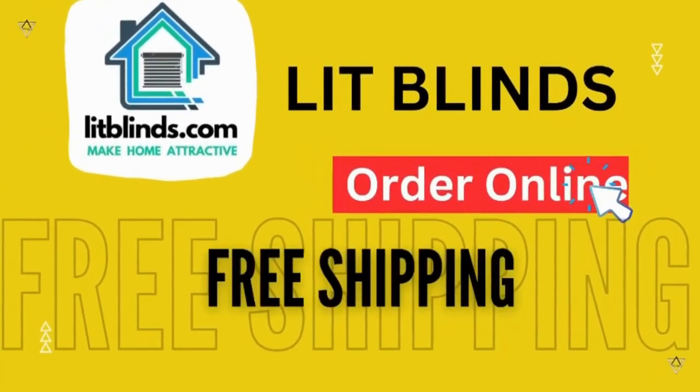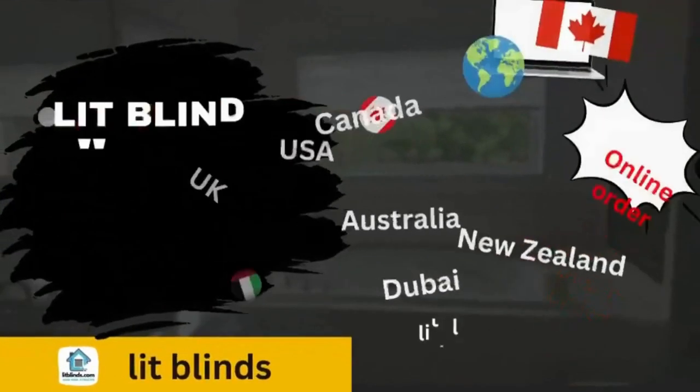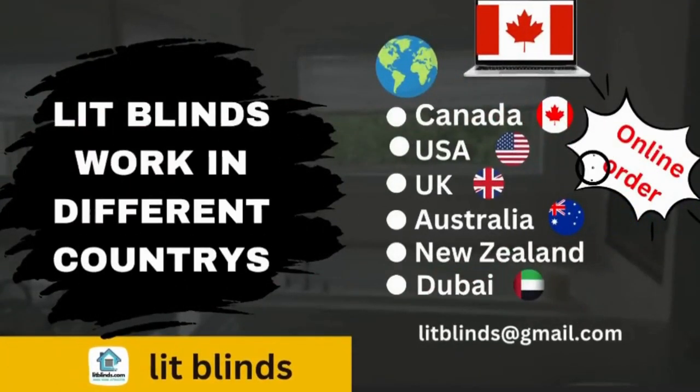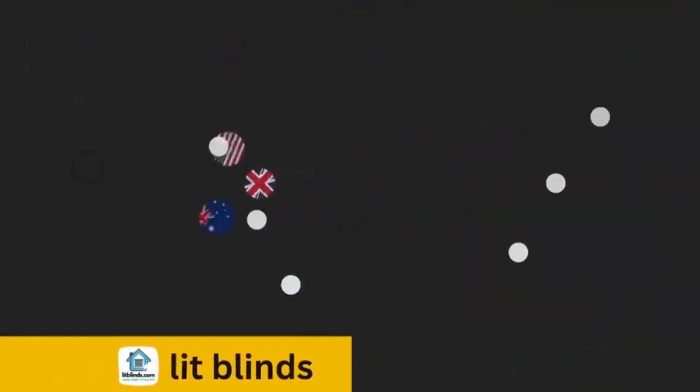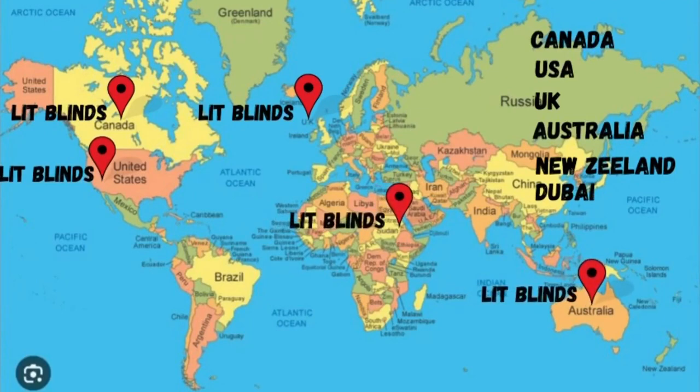Order online with free shipping. Lit Blinds works in different countries: Canada, USA, UK, Australia, New Zealand, and Dubai. Lit Blinds provides free shipping and 50% off in each of these countries.